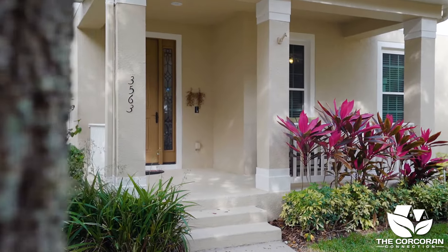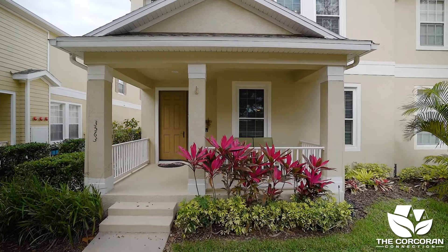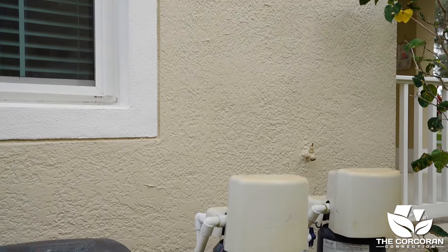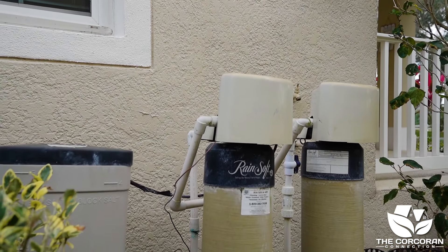Come relax on your front porch and enjoy the mature trees and listening to the birds. You'll enjoy the savings from the updated double pane windows. And let's not forget the three point security front door and water filtration system, which will also convey with the property.